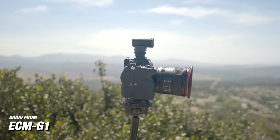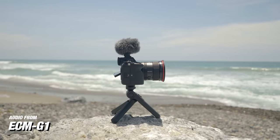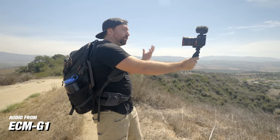The first microphone we're going to talk about is the ECM-G1, and you're hearing the audio from this microphone right now. If you're a content creator who doesn't want to think about your audio but you know you want clean audio, then this is the perfect option for you. Here is a quick audio test without the microphone — this is just camera audio. I'm holding the G1 in my hand. And now I've put the G1 back on the camera so you can hear the difference between the G1 and no microphone.